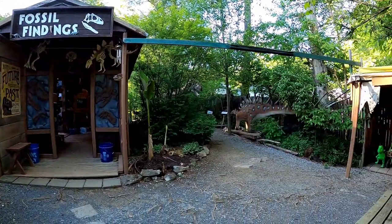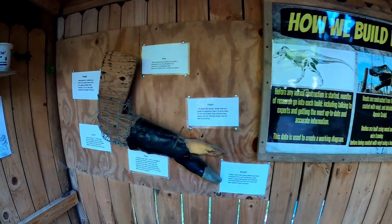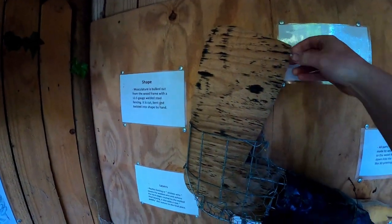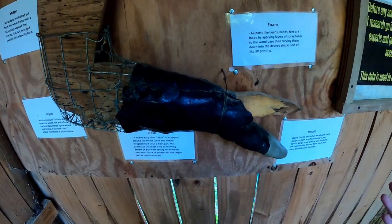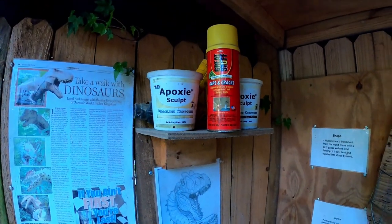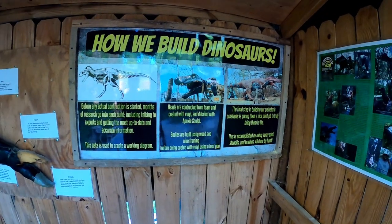Oh dude, this is so neat! Now if you want to know more about how this gentleman makes his dinosaurs, it's very simple. He takes out a wooden base and he uses chicken wire to wrap around it, and then he proceeds to fill it with kind of like a fiberglass and styrofoam epoxy. Apparently there is a T-Rex out here, so let's continue to take a walk back in time, shall we?